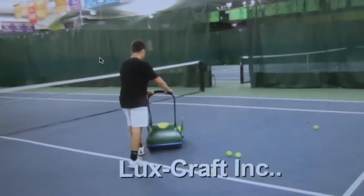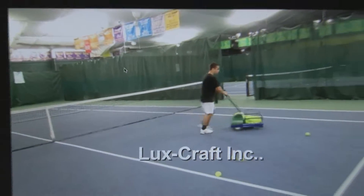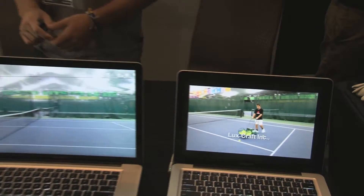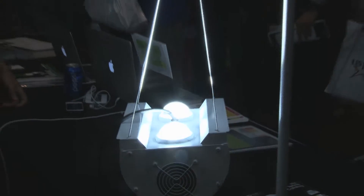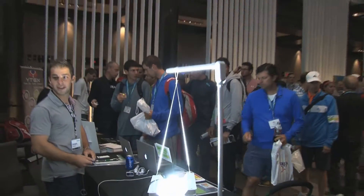Today our 350 watt LED lights are replacing commonly used 1000 watt HID lights. What it means is 70% savings on your monthly electrical bill. Yes, you heard it correct, 70%.